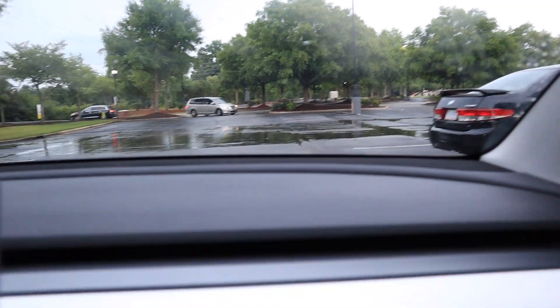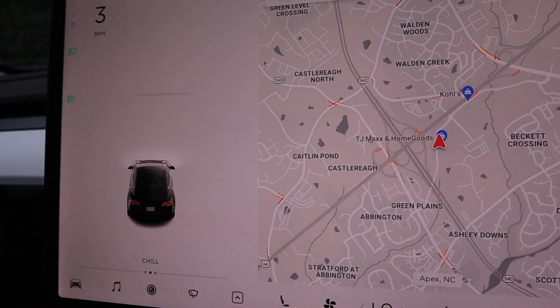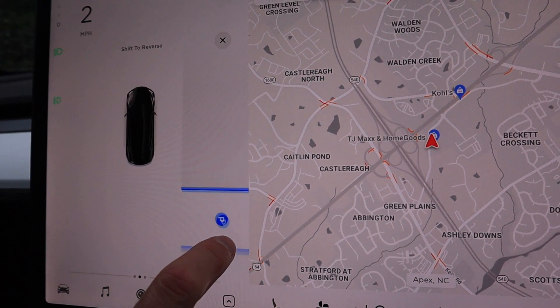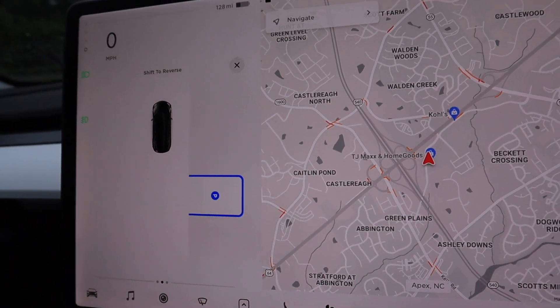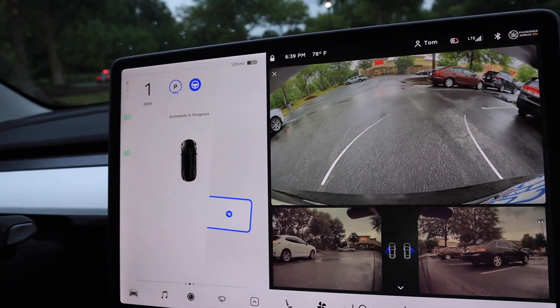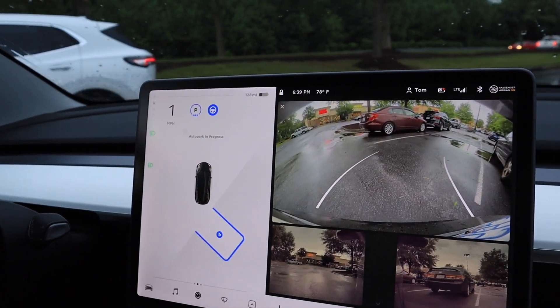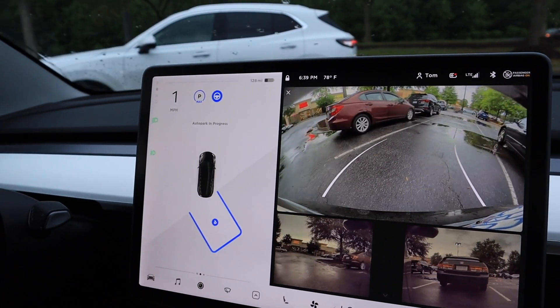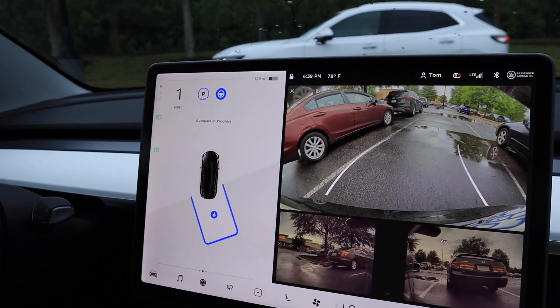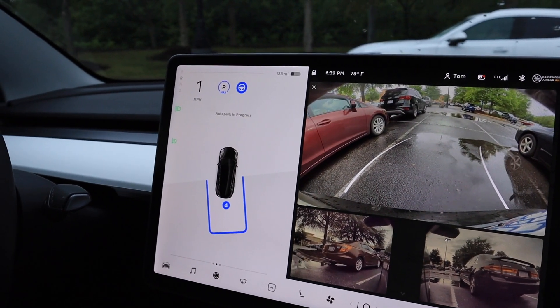As we were testing out the first parking spot we did see a P, so we were able to click it. As the car was backing up it seemed like it was a little close to the line. We were getting a little nervous that it might hit the car next to us, but as soon as it got too close the car aborted and stopped auto parking right in the middle of the process. That was a little strange — we weren't sure why it did that and thought maybe it was a fluke.